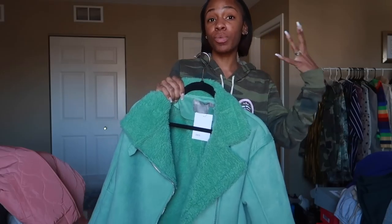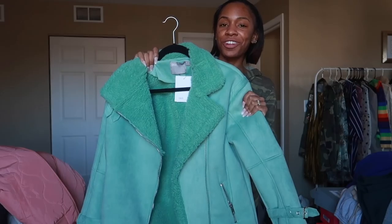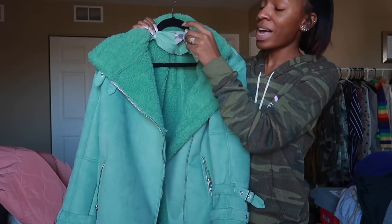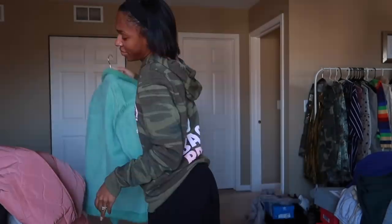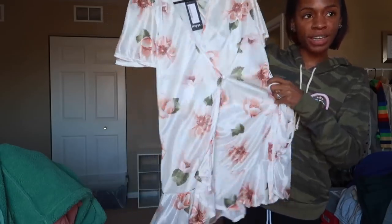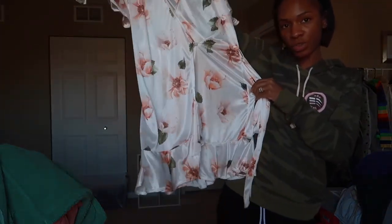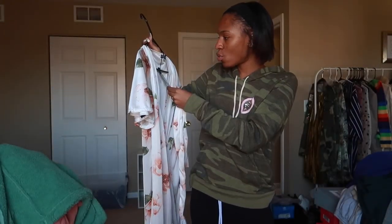I wore it in a coat haul video and that was the last time I wore it. This is a cute transitional piece from winter to spring. If you're still experiencing winter even though it's springtime, this will work for you because you're going to need a coat until about June. It's a size 2, still has tags attached, have not worn it.